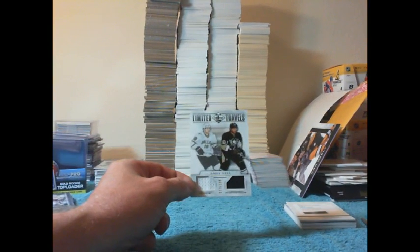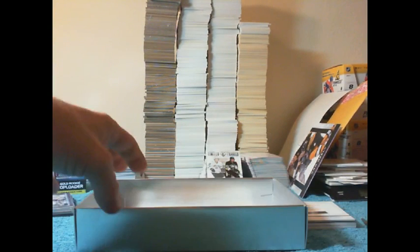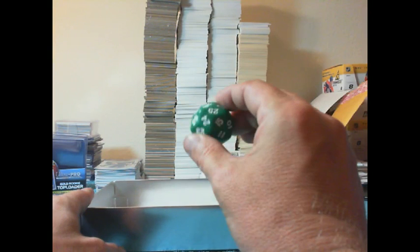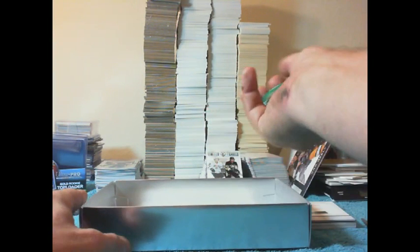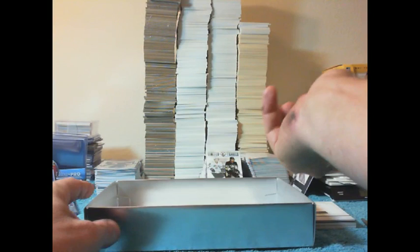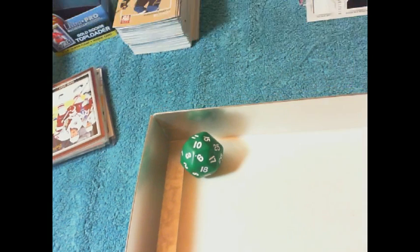We've got the random for the James Neal card. I'll use my 30-sided dice for that — evens for Dallas, odds for the Penguins. Here we go. Rolled a 10. That's even, so that goes to Dallas.